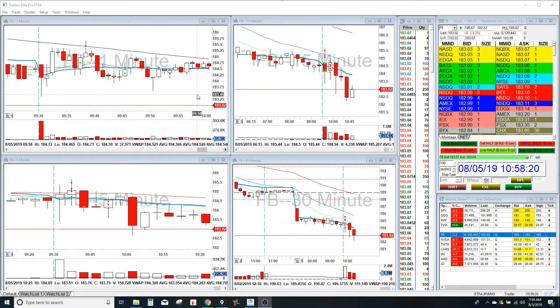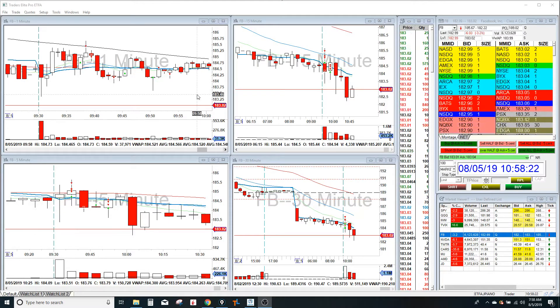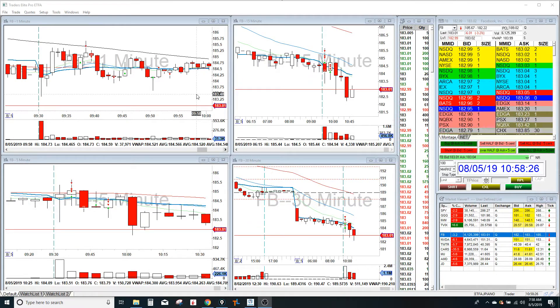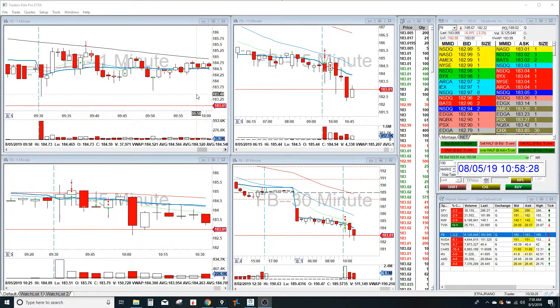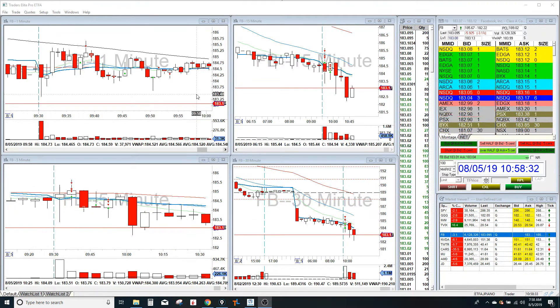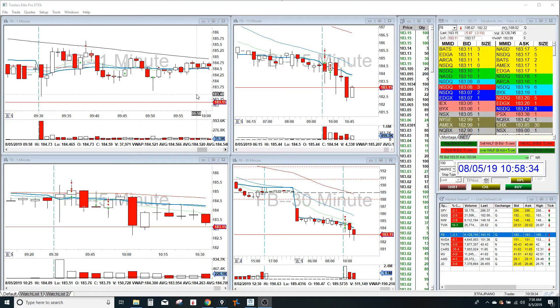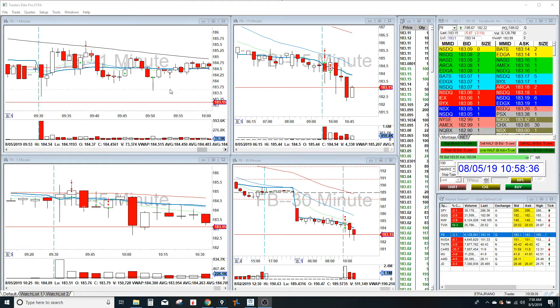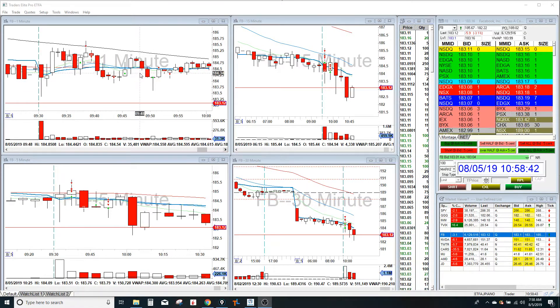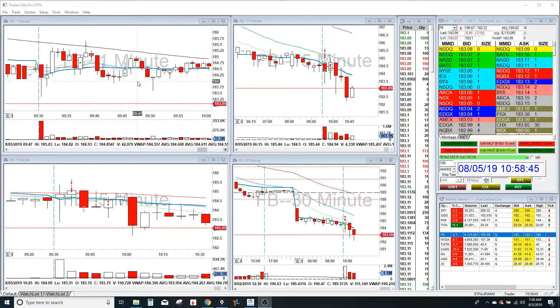Hey, what's up guys? This is Jeff, and I'm doing my day trading recap for Monday, August 5th. The market was gapping down pretty big — it was down 1.5% at the open and it's just been selling off ever since. A lot of the stocks were all gapping down, and I knew going into it that it was going to be very choppy and most likely very difficult to trade, so I was only really looking to scalp plays here.